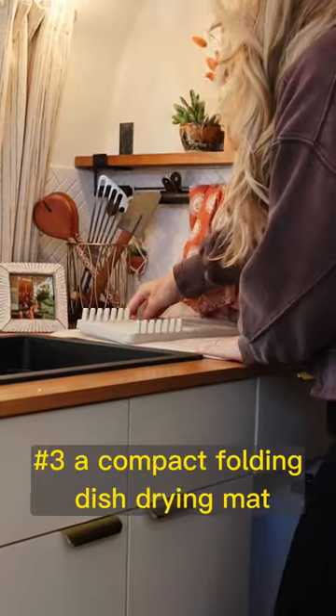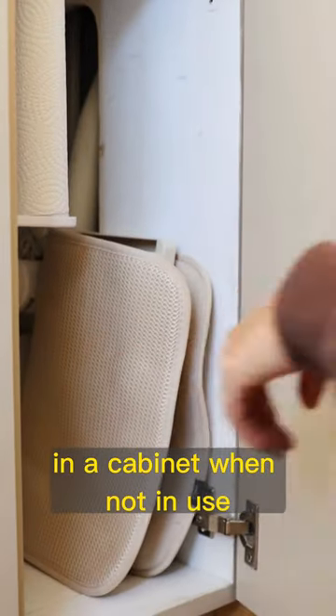Number three: a compact folding dish drying mat that can be stowed away vertically in a cabinet when not in use.